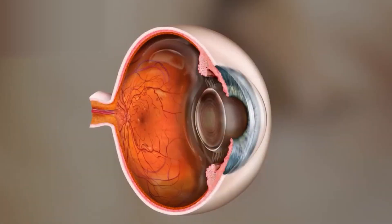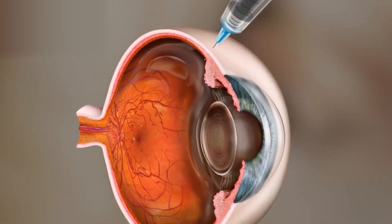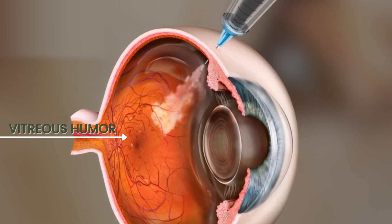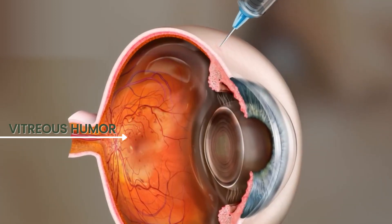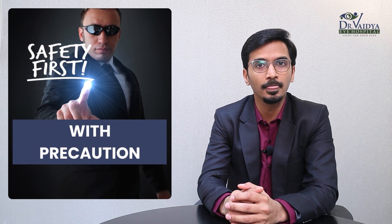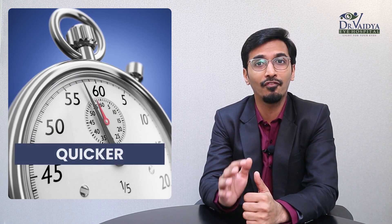When an injection is suggested for your retinal eye disease, what this essentially means is it is an intravitreal injection. This is an injection in which the drug is injected inside the vitreous humor of the eye — hence the name intravitreal injection. These injections are ideally given in an operation theater in a sterile environment. When given by experts, it is a rather painless procedure which gets done in about 5 minutes.